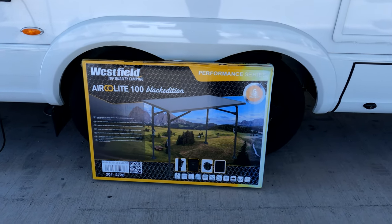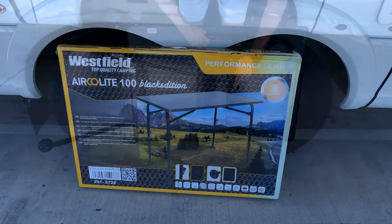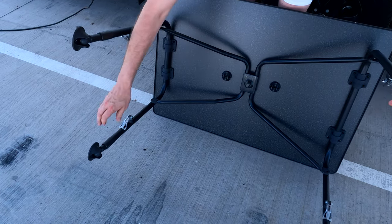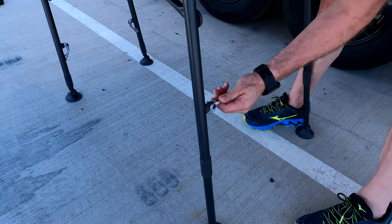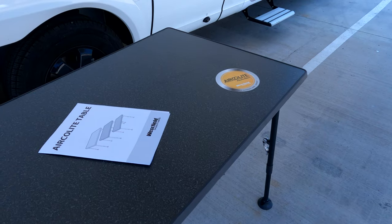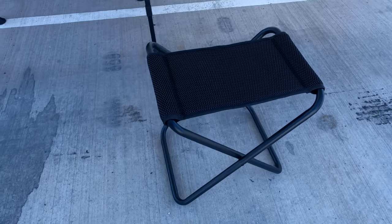Our big purchase for the day — and the most important one — was a table. We've got this Westfield Arcalite 100. It's got adjustable legs and adjustable feet, so if you're on uneven ground that should be okay. It's got little flat feet to help stabilize it on uneven ground, and height-adjustable legs — you just unhook these, raise them up, extend the leg, and then twist to tighten. We also bought a little side table, also by Westfield. This top comes off and turns into a really useful stool if you've got extra visitors.